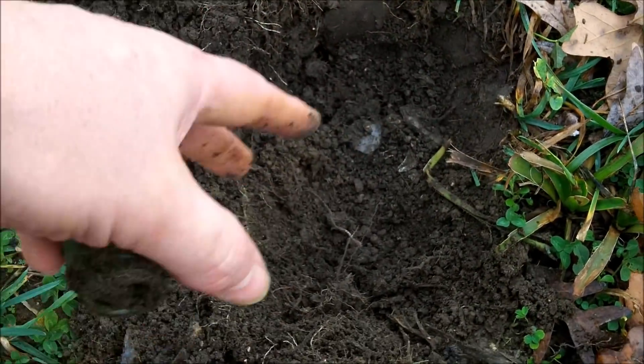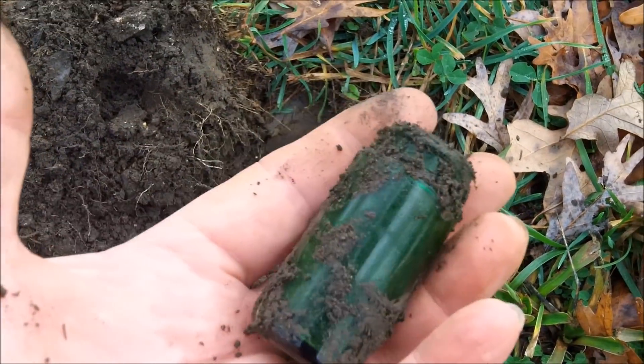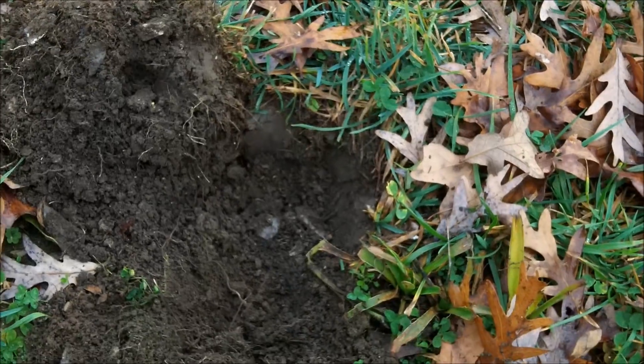I've got a little bit of dump here going on — a lot of broken glass and china. I'm just poking around; maybe I'll find a marble or something.